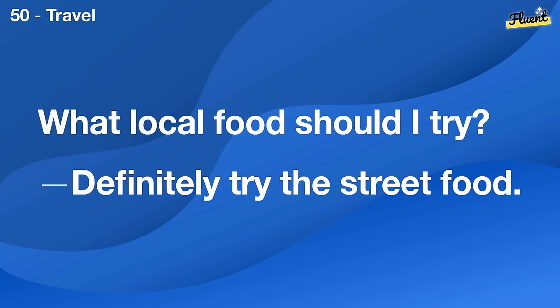What should I wear for a marathon? Wear light, breathable clothing and good shoes.